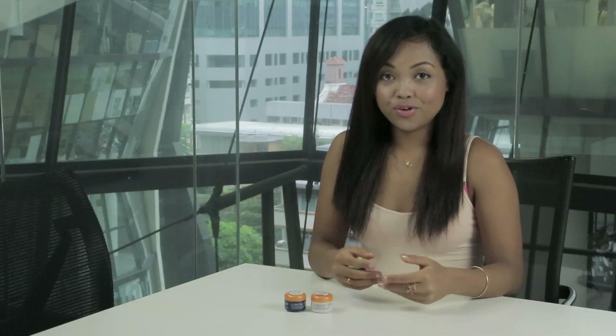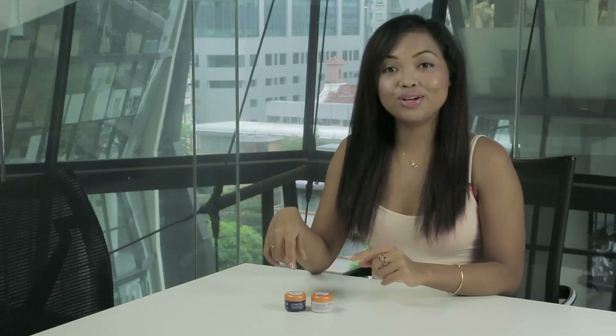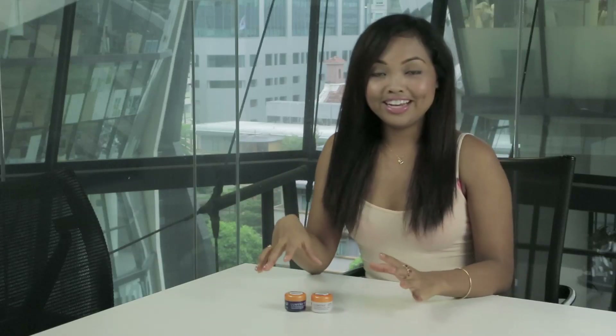Hi! So following my reviews on the Lumene cleanser and toner, today I'm going to talk about the moisturizing creams. And I really like them.